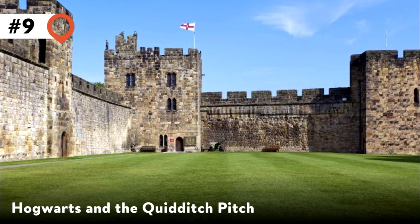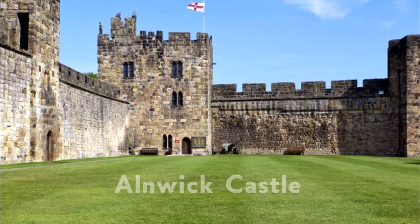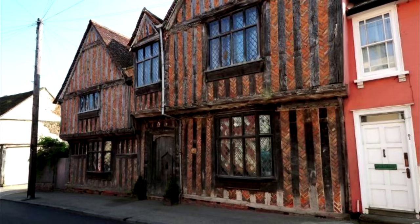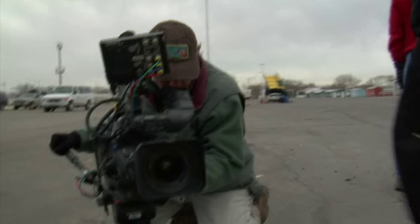9. Hogwarts and the Quidditch Pitch. Many of the film's exterior shots of Hogwarts were taken at Alnwick Castle, located in Northumberland. 10. Lily and James House in Godric's Hollow. Where baby Harry got his lightning scar, the 14th century De Vere House in Lavenham, Suffolk served as the exterior shots of the Potter family home.